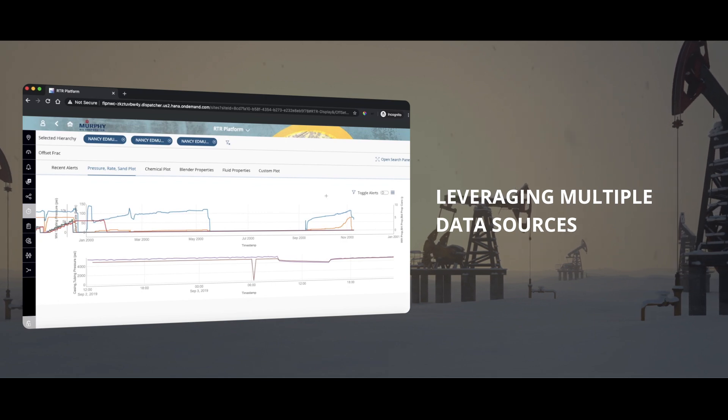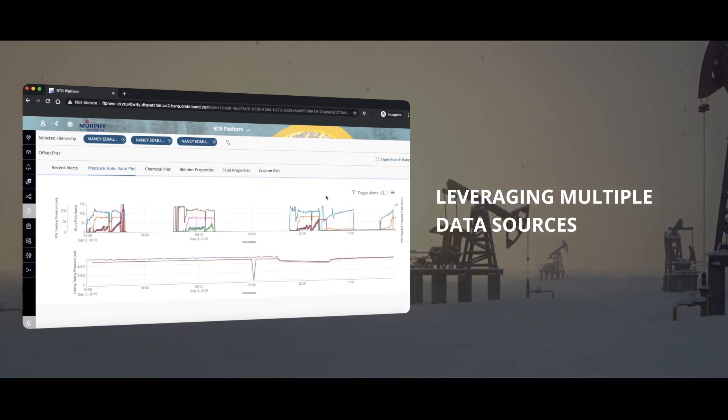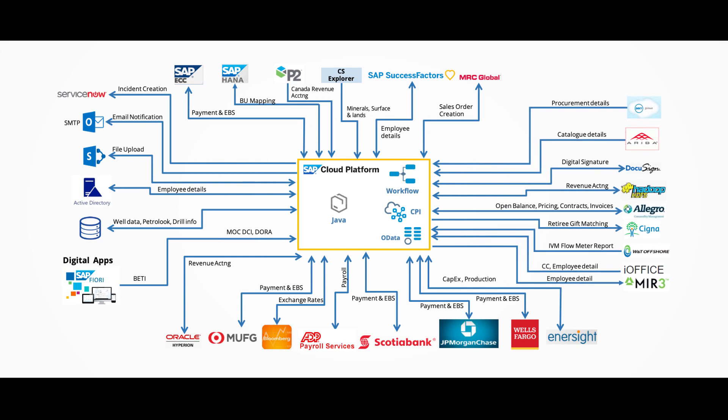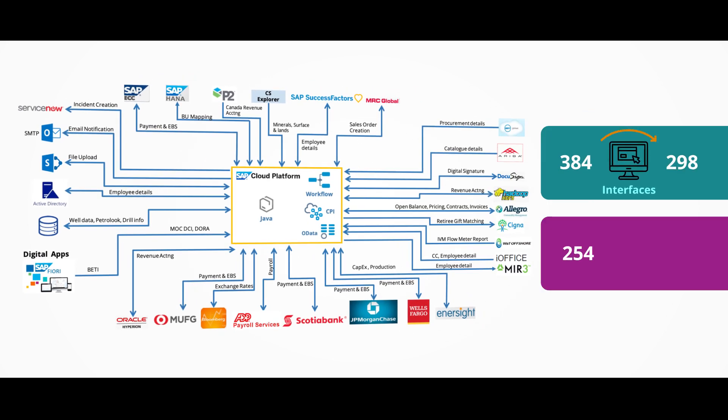Leveraging multiple data sources like Canary, Drilling Info, Eli Sheets, Cignet, and SAP, Murphy implemented one of the largest consolidations of multiple middleware platforms to SAP Cloud Platform Integration as an enterprise cloud middleware — rationalizing 384 interfaces to 298 and 254 APIs to 150, which led to significantly reducing the license and maintenance costs for managing multiple integration platforms.